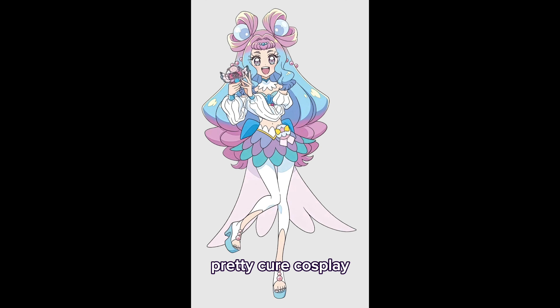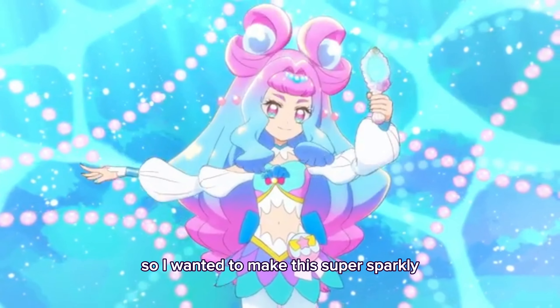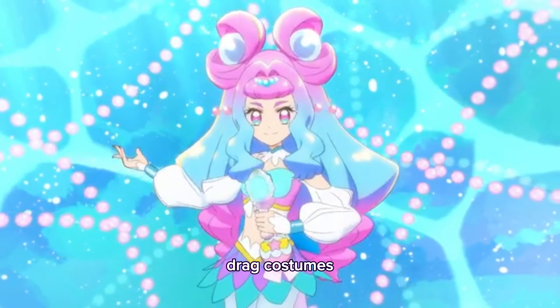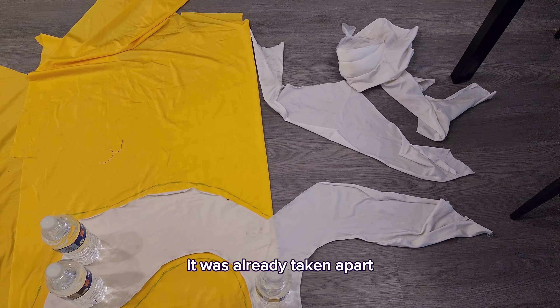So here's where I talk about my Pretty Cure cosplay. This is Cure La Mer from Tropical Rouge Pretty Cure — she's a mermaid princess magical girl. I wanted to make this super sparkly and I was really inspired by dance costumes, drag costumes, and performance costumes. I used my old Sailor Pluto costume as a base — it was already taken apart — so I used that as a pattern to make her since it's really similar.